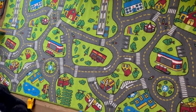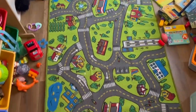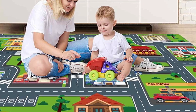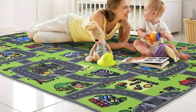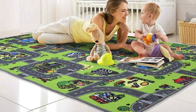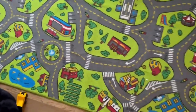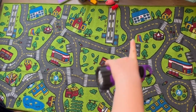The extra-thick cushioned surface provides a soft and protective barrier against bumps and falls. It's perfect for crawling, rolling, and even for setting up a miniature city with toys. The playmat is easy to clean, and its durable construction ensures it can withstand the rough and tumble of active play. It's made from non-toxic materials, assuring safety for your little ones. Whether indoors or outdoors, the Extra Large Carpet Playmat is versatile and portable, making it great for playdates or picnics. It's a fantastic addition to any nursery.